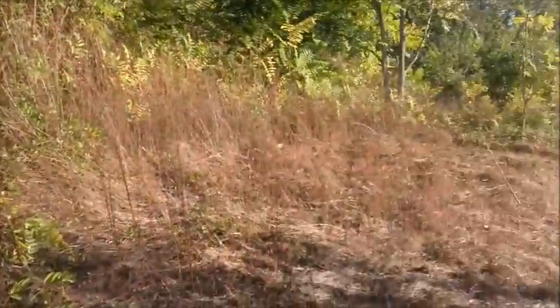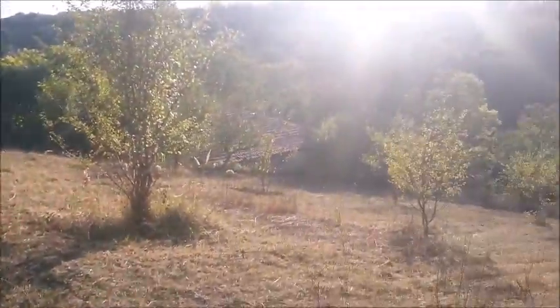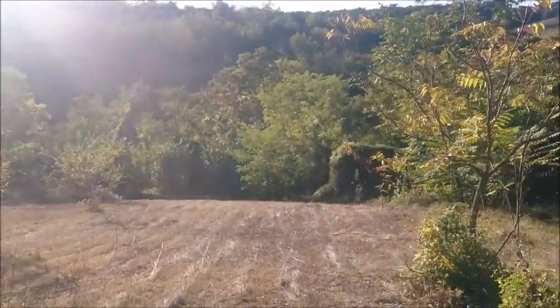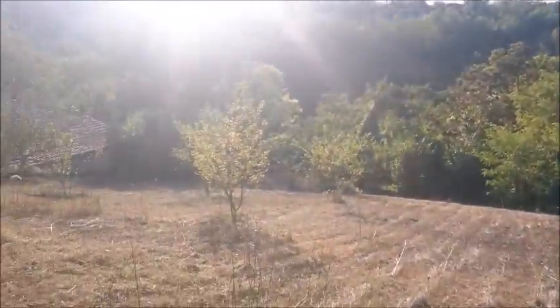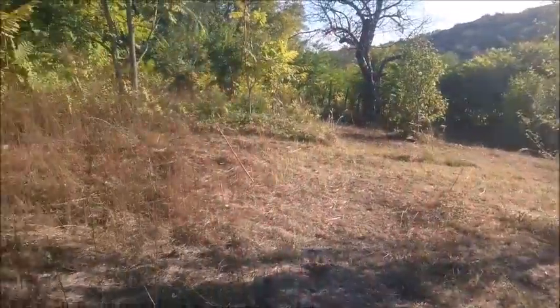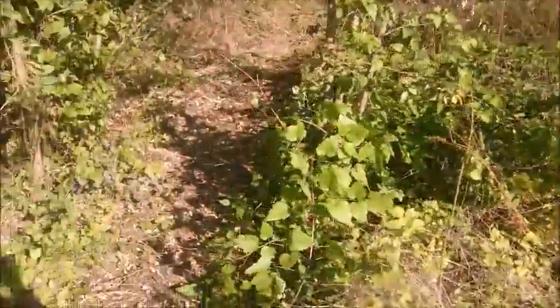I'll just give you a general view down the paddock. There's a good slope on it — makes you puff by the time you walk to the top.